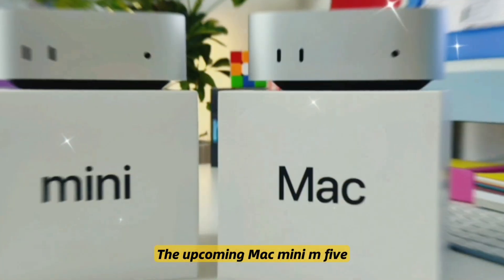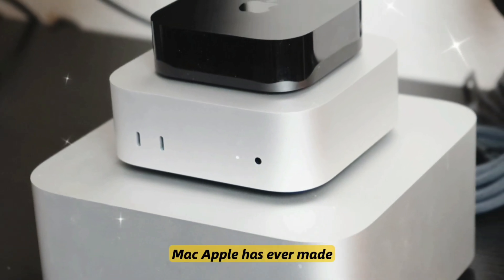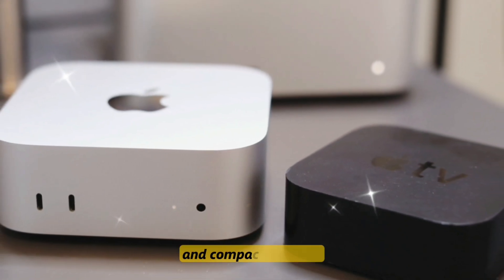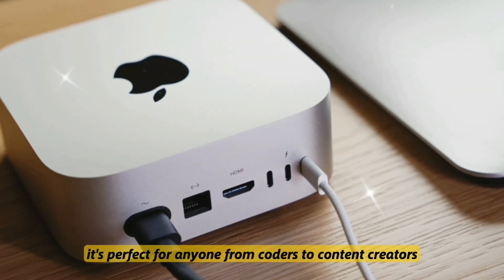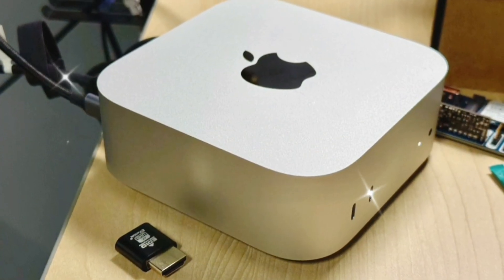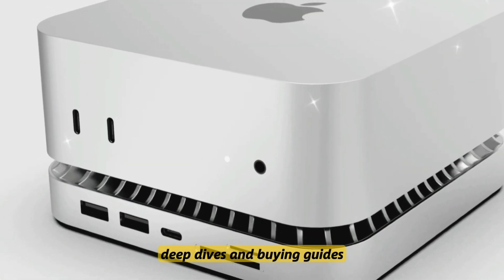So there you have it. The upcoming Mac Mini M5 might just be the best value desktop Mac Apple has ever made. Between its AI-driven capabilities, raw performance, and compact footprint, it's perfect for anyone from coders to content creators. What do you think? Are you excited to upgrade? Let me know in the comments. Don't forget to like, subscribe, and hit the bell for more Apple exclusives, deep dives, and buying guides.